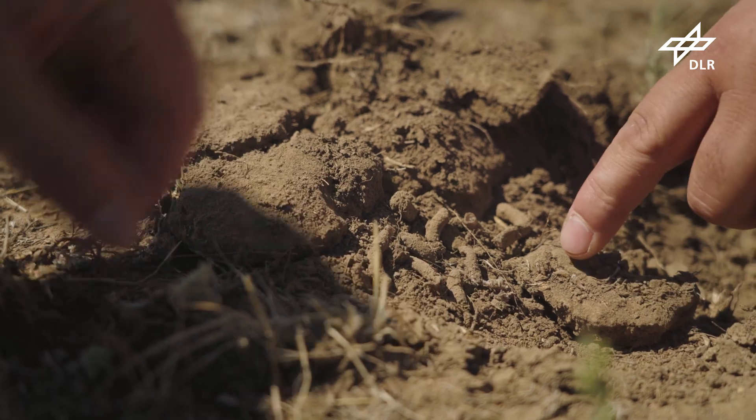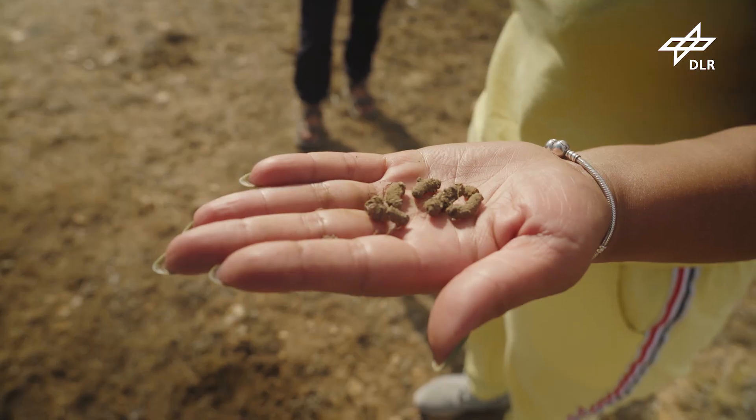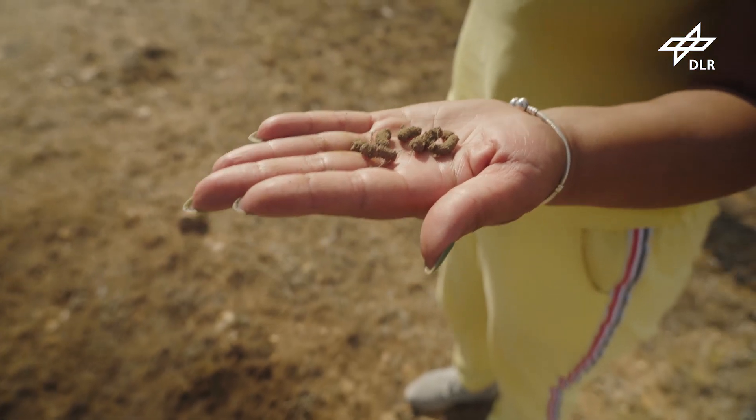These egg pods have just been laid. An egg pod can contain 30 to 50 eggs that will hatch in the spring. This is how a plague can arise.